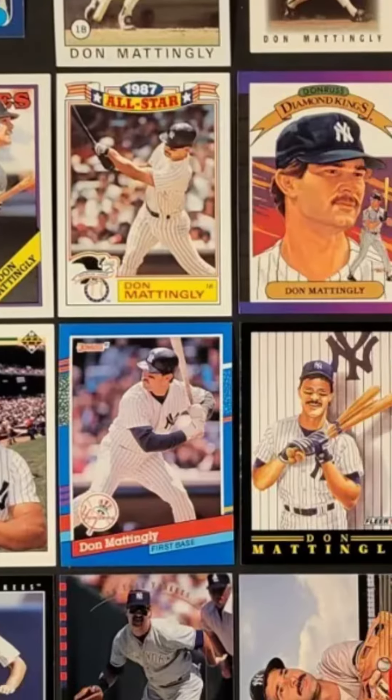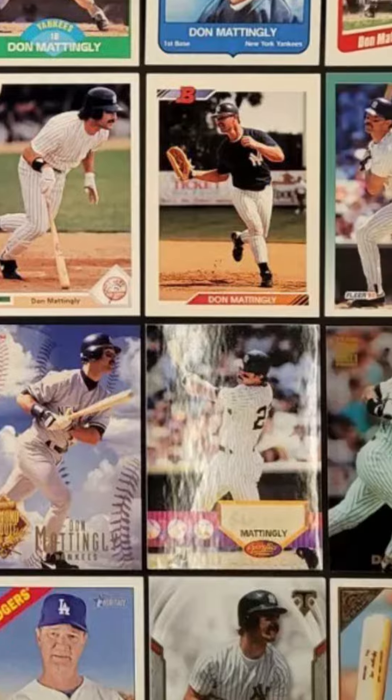I scrolled through dozens of Mattingly cards throughout his playing days and couldn't find anything that matched the yellow back of the card and a black bar along the top.